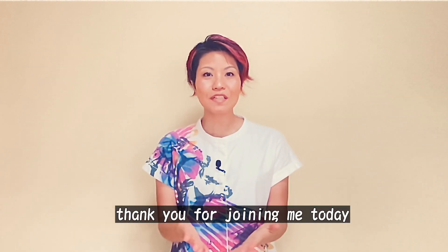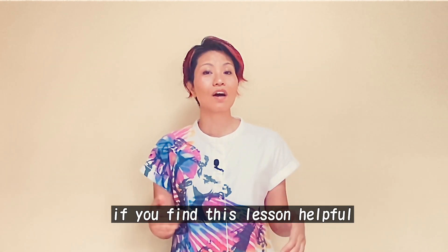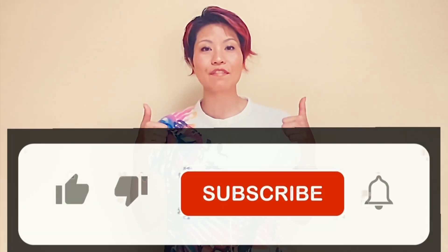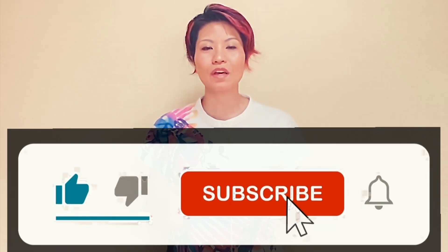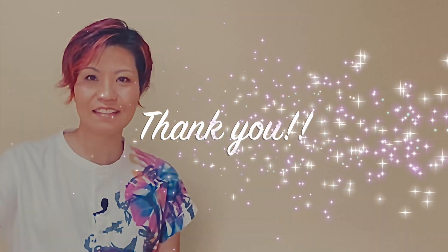Thank you for joining me today. If you find this lesson helpful, I would love to know — you can tell me by simply giving this lesson a thumbs up here on YouTube. You can also subscribe so that you never miss one of my kanji videos. 一緒にkanjiを勉強してくれてありがとうございます。次のビデオで会いましょう。またねー！